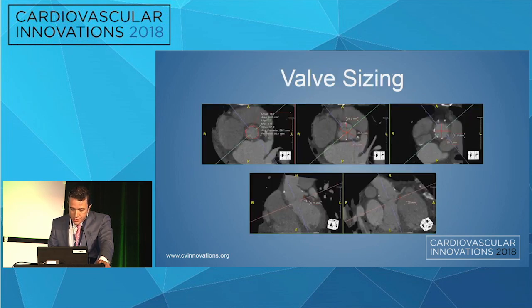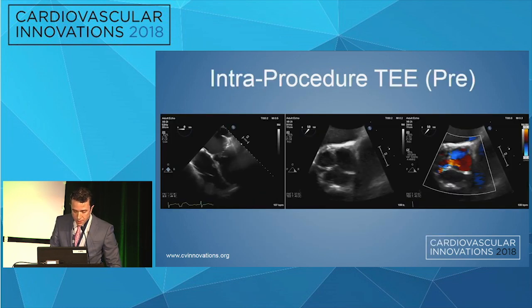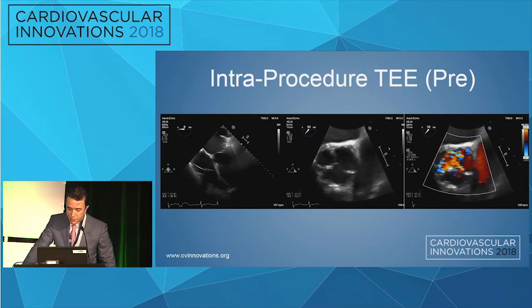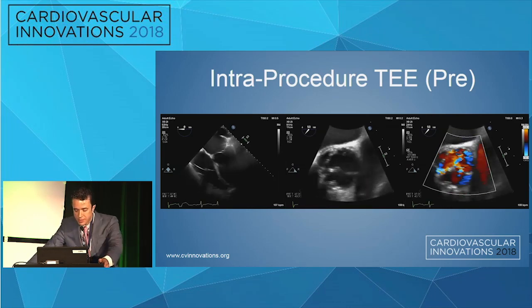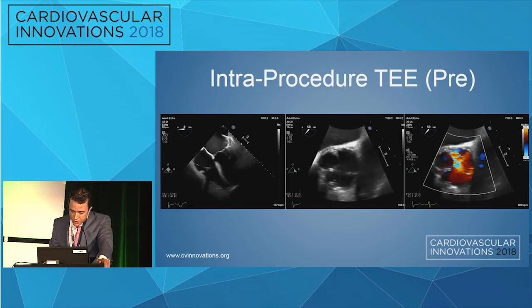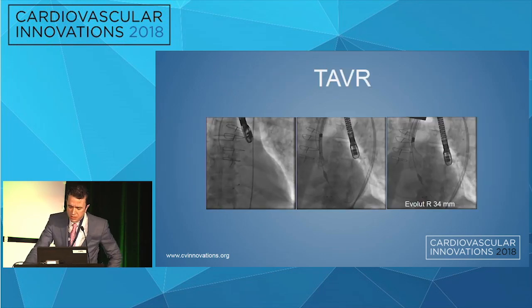These are the CTA measurements — a perimeter of 93, wide sinuses, low coronaries but very wide sinuses. No other remarkable findings. Access was very good. We do all of our cases in local anesthesia with mild sedation, but this patient could not even lay flat, so we took him to the hybrid OR with general anesthesia and TEE guidance. This is the TEE intraprocedure.